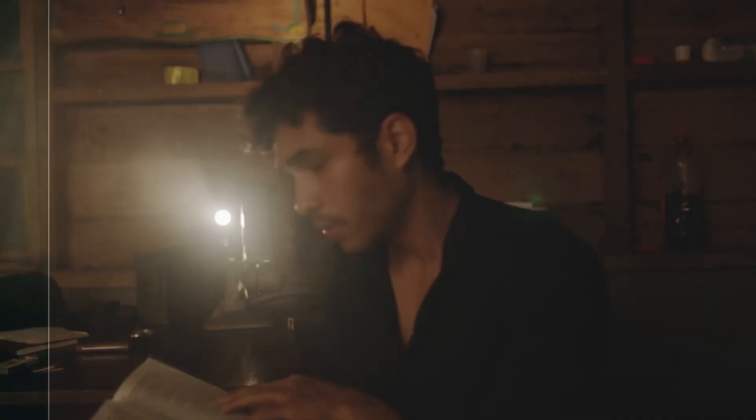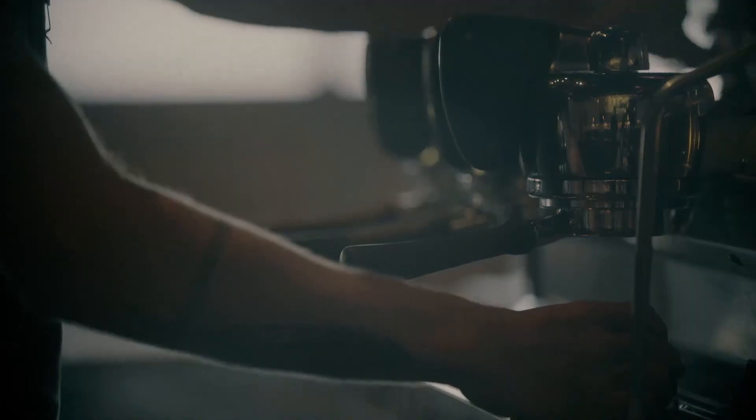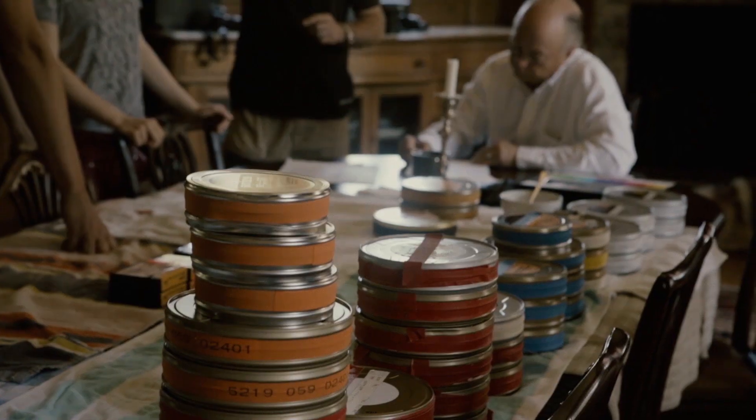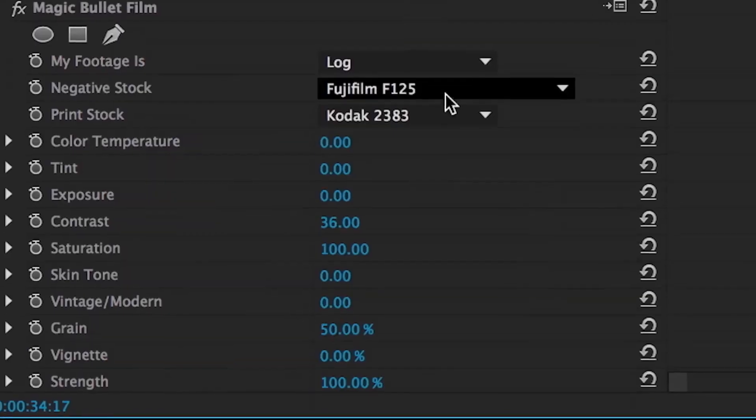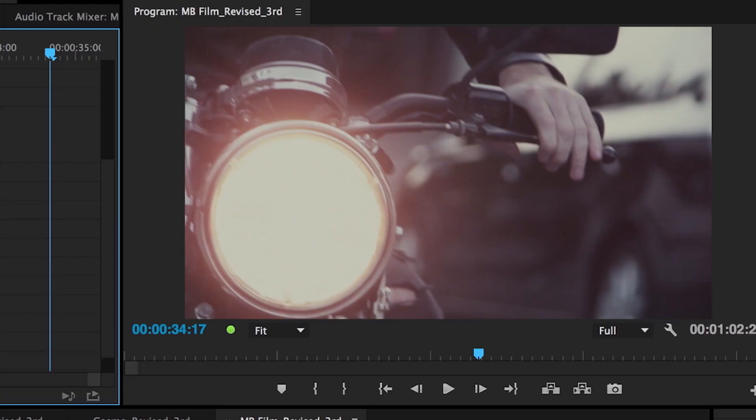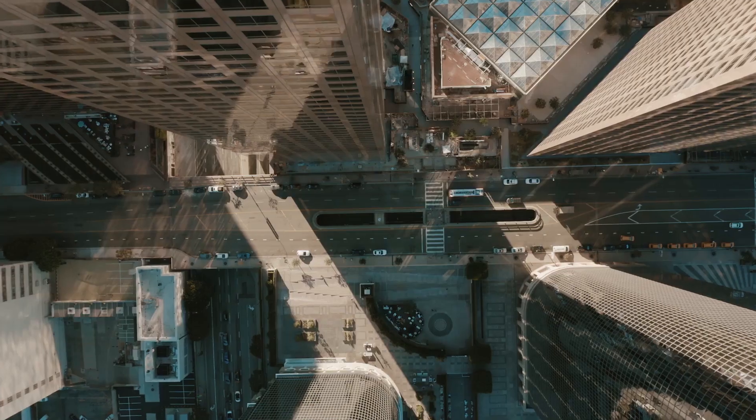Magic Bullet Film gives your footage the authentic look and color of real film, emulating not just the film stocks themselves, but the entire photochemical process — from the original film negative, to color grading, film grain and vignette, and finally to the print stock.